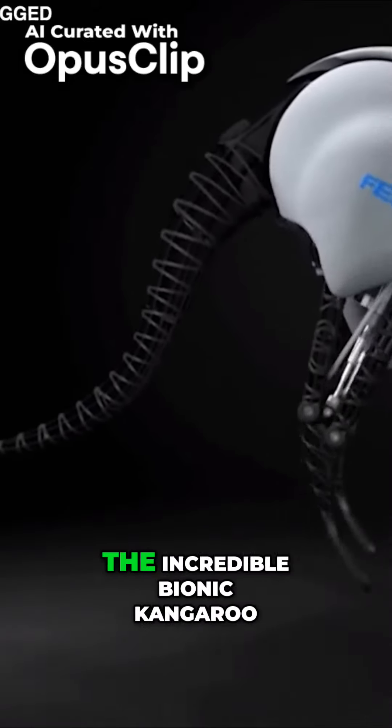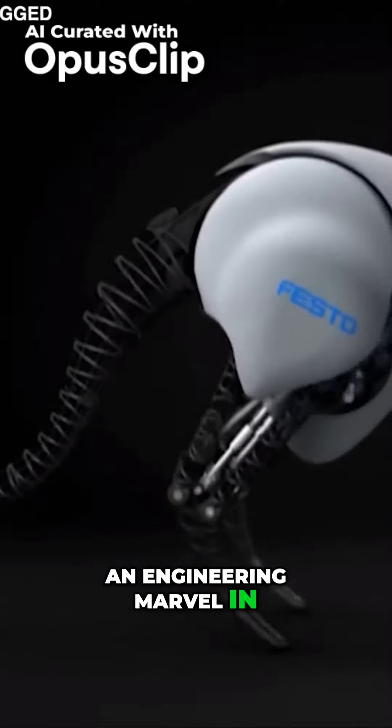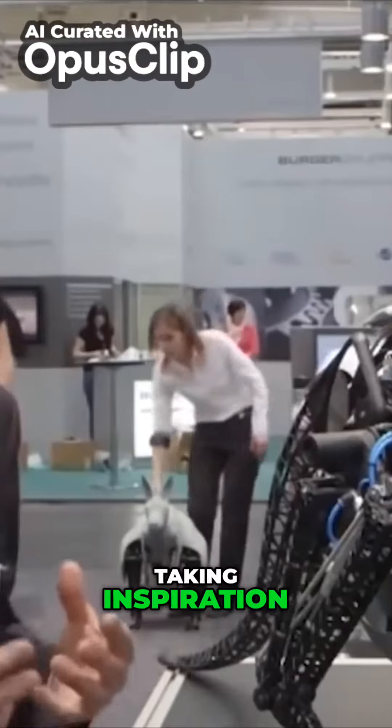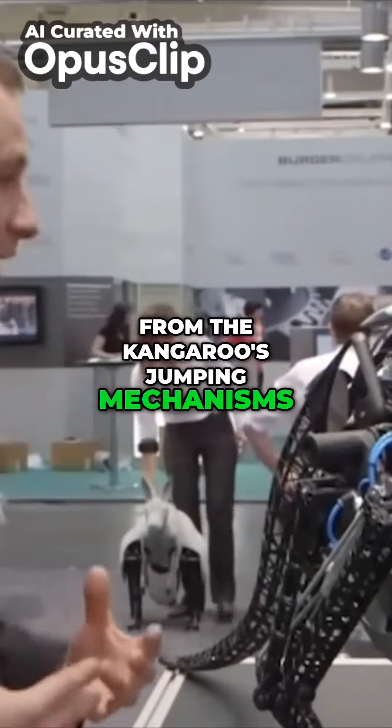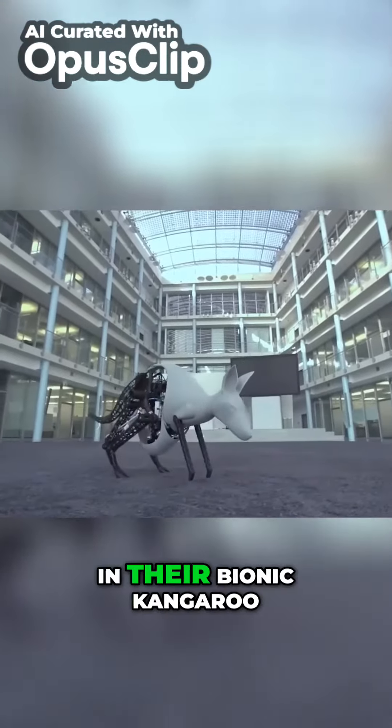The latest addition to the portfolio is the incredible bionic kangaroo, which is an engineering marvel in every sense of the word. Taking inspiration from the kangaroo's jumping mechanisms, Festo has recreated the animal's unusually long back legs in their bionic kangaroo.